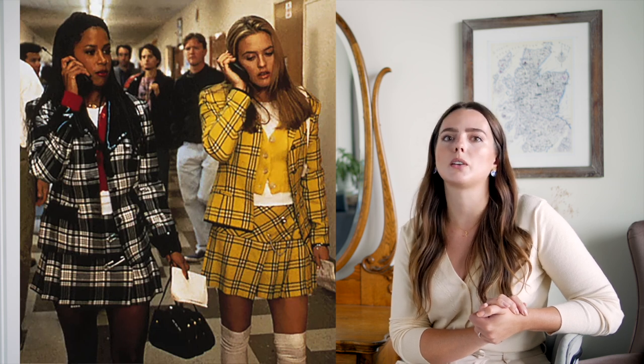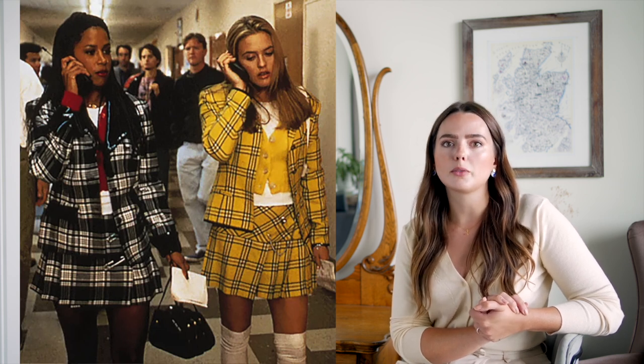You could definitely lump coastal grandmother in with preppy or even old money aesthetic. But I think the main difference is with preppy, you're going to get some of those louder statement pieces, some of those brighter colors, some patterns, whereas coastal grandmothers keep things clean and simple and kind of minimalist. With old money aesthetic, you're going to find more pieces that whisper luxury — heels, expensive handbags, that sort of thing. The coastal grandmother is a lot more simple than that.